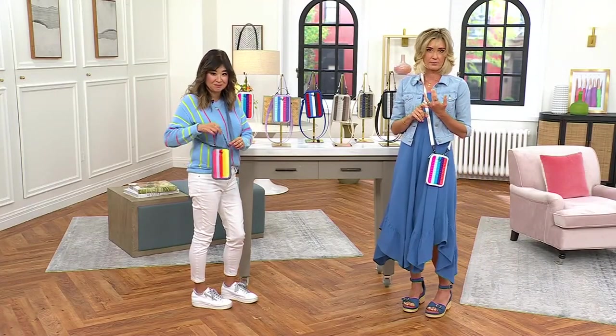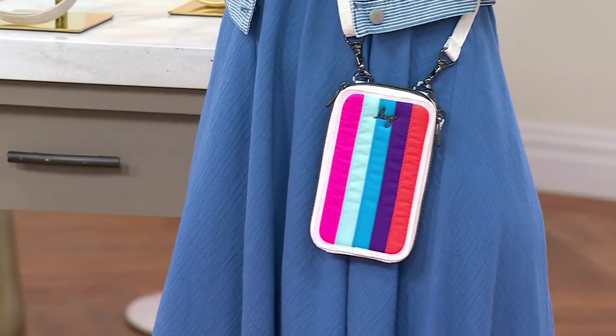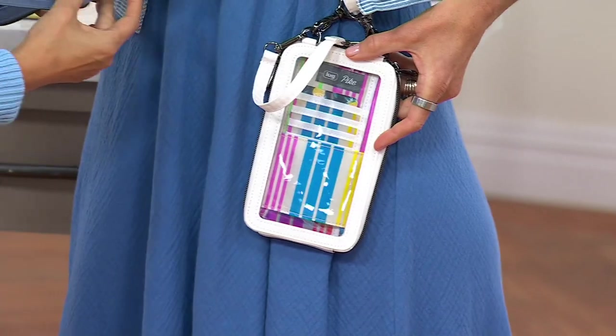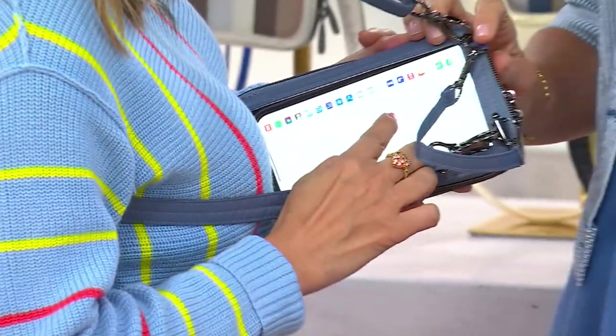Going to places where they limit your bag, like concerts and things like that, this is absolutely perfect. You put your phone in here so you can see just like that. And look, it's touch screen — you can see right here.